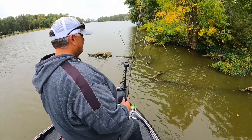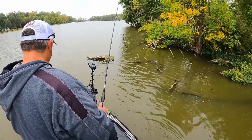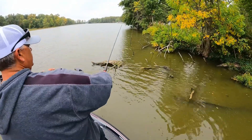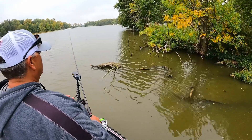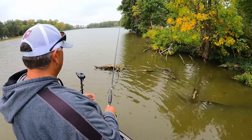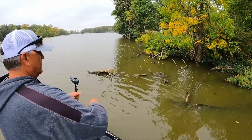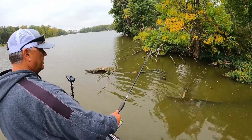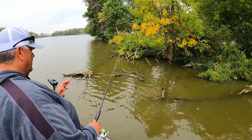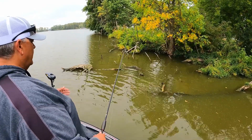Guys, I came up on this area — this looks fishy as all get out — but the only thing I'm catching here is little fish or I'm just not getting bit at all. When you're practicing you've got to cover water and keep moving. We're going to go pick a completely different section of the lake and see if it's an area thing or a section thing. Yesterday I got on some fish.